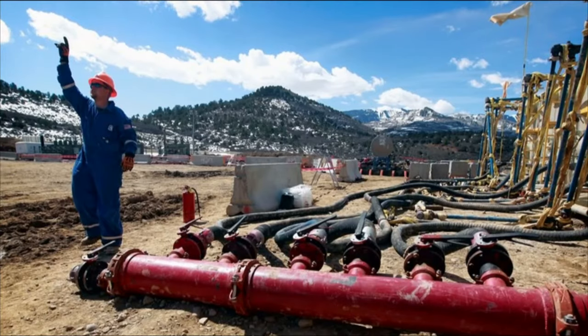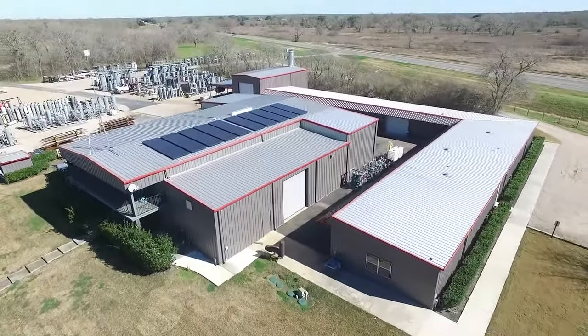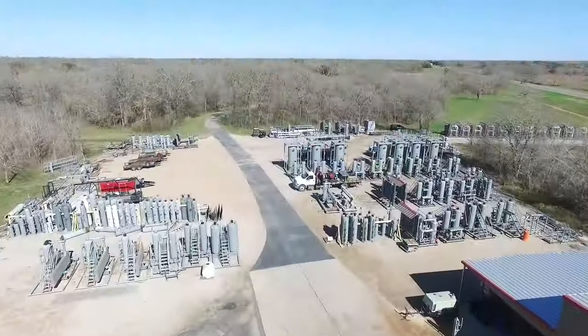Downtime and delays mean lost capital, but at Croft Production Systems, they have a specialized approach: customized solutions based on the client's needs.